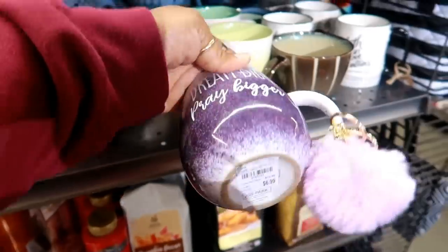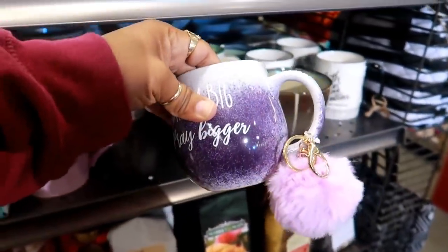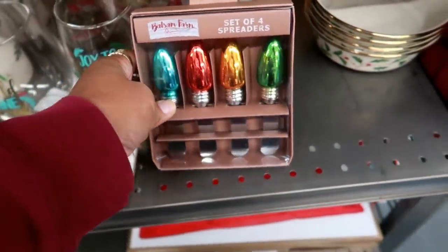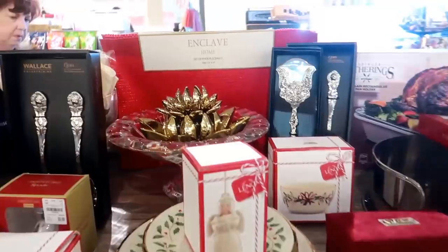Dream big, pray bigger — I like that, $6.99. Here's a cute little set of spreader knives right there, no price on it. Oh, look at these!